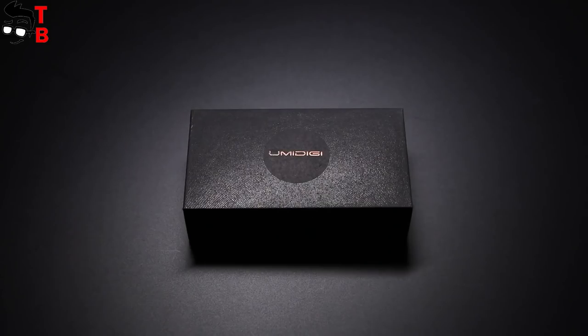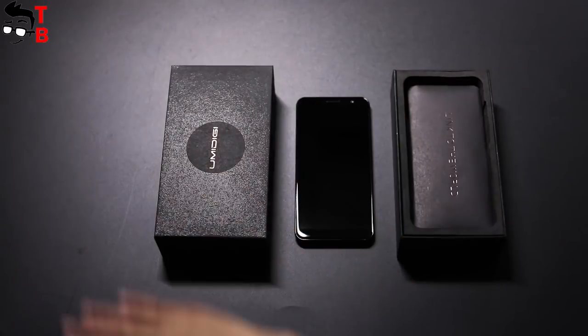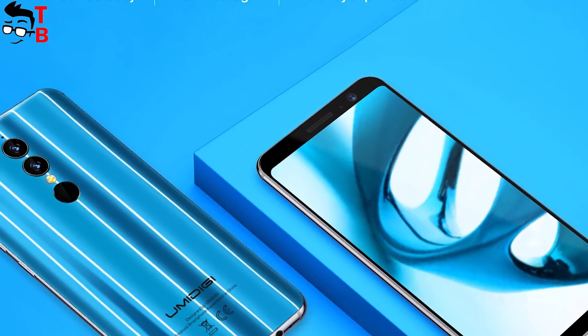So, you may think that UMIDIGI A1 Pro is pretty weak for 2018, but its price is only $100. Yes, it is an ultra-budget phone with beautiful design, latest Android system, good battery, and compact size thanks to its 5.5-inch display.